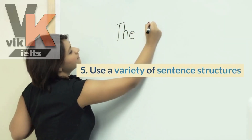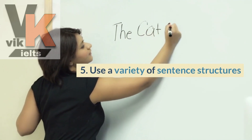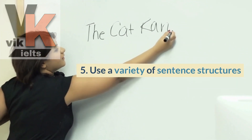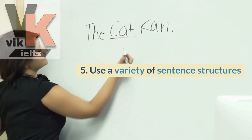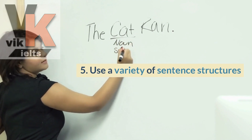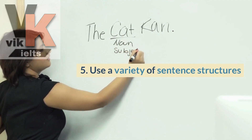Tip number five is to use a variety of sentence structures. Don't stick to simple sentences only. Work on using different sentence structures to showcase your language skills. Practice using simple, compound, and complex sentences to add variety and complexity to your speaking.